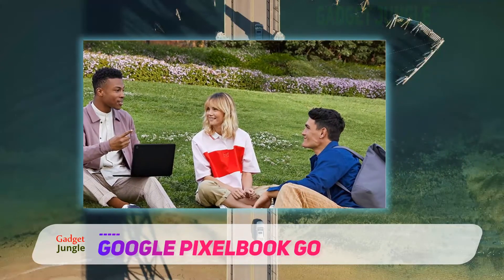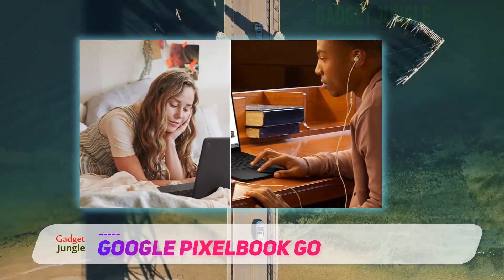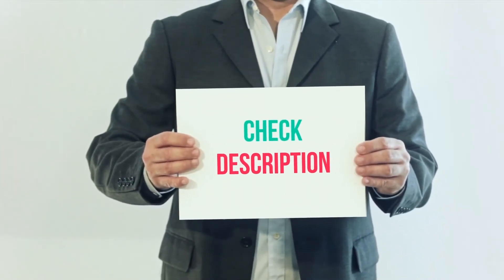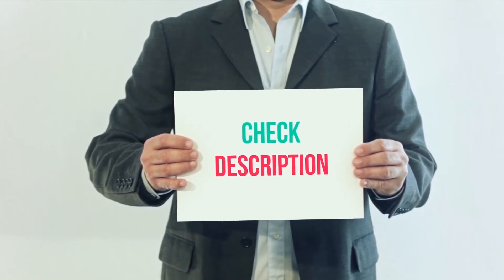The Go is an expensive product as Chromebooks go, and it doesn't top our list because the Chromebook Flip C434 offers similar specs and features for a slightly lower price. I have included this product link in the description — you can check it out for more information and the latest price.